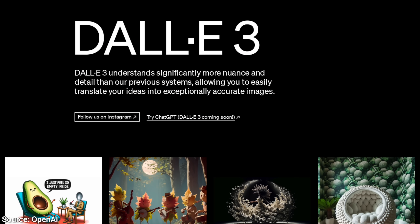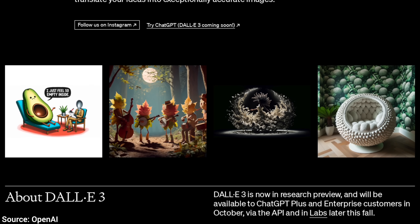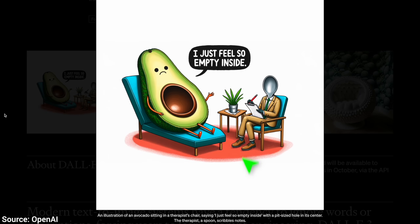It seems that DALL-E 3 does three things better than all the other techniques out there. So what does it do well? Well, first, it listens.